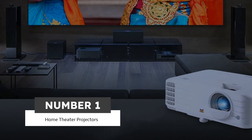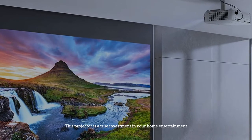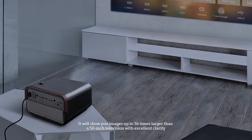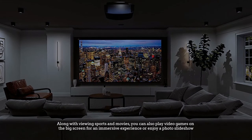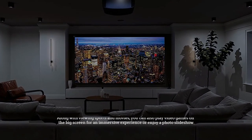Number 1: Most Popular — Home Theater Projectors. This projector is a true investment in your home entertainment. It will show you images up to 36 times larger than a 50-inch television with excellent clarity. Along with viewing sports and movies, you can also play video games on the big screen for an immersive experience or enjoy a photo slideshow.